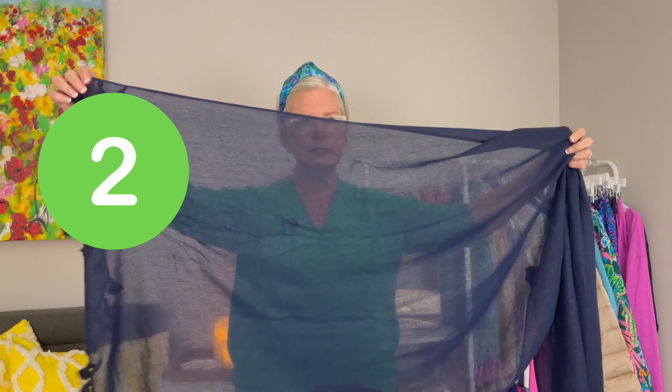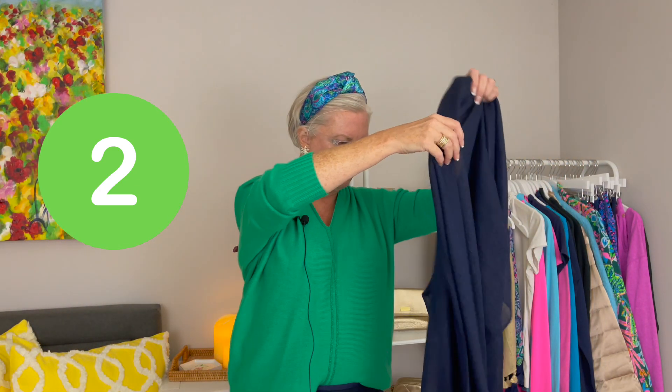These scarves are so generously sized that you can easily wear one as a shawl. If you have a holiday party, an event, or a wedding coming up, these are a go-to. Just wrap it around like this — it elevates any look. You've got really pretty fringe and tassel detail at the bottom, which is a great way to finish off your look at an evening event and adds a little warmth to your shoulders.